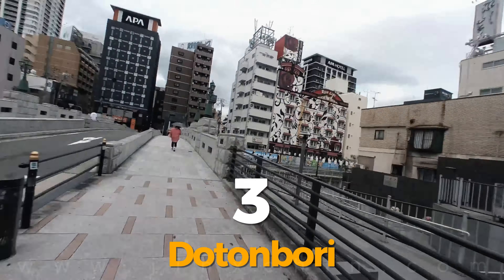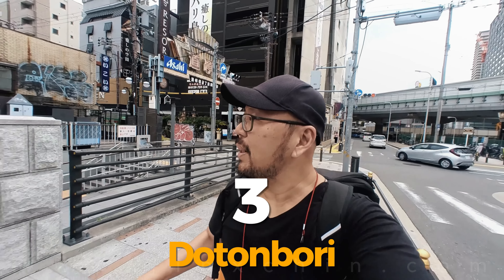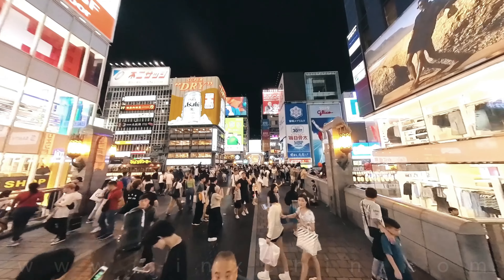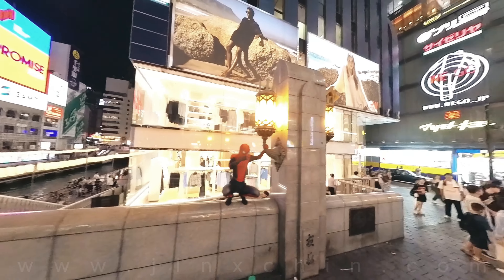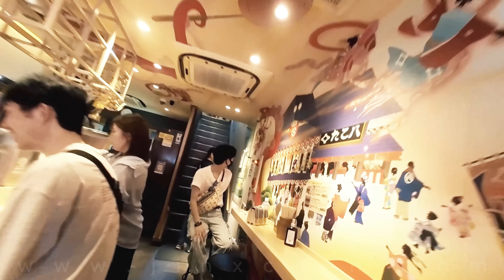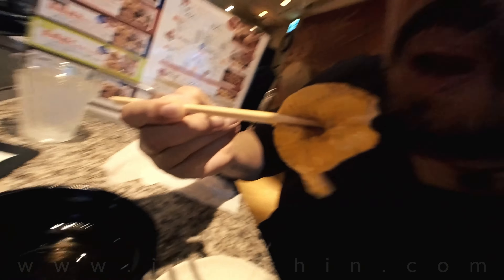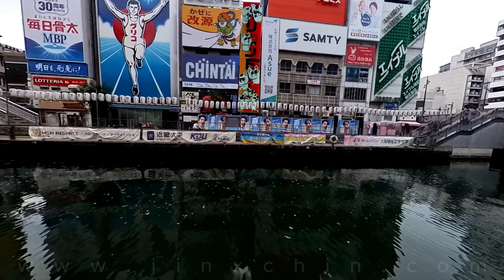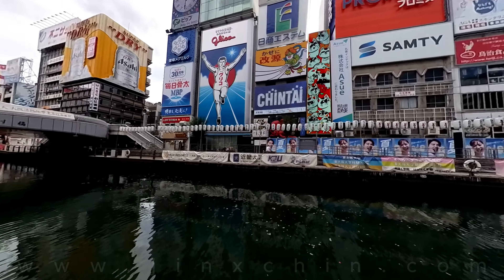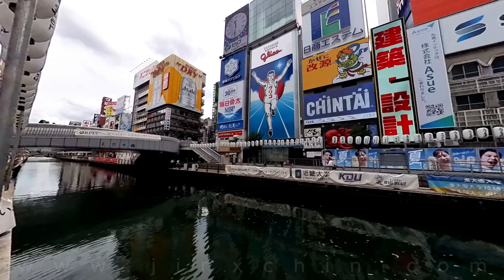Number 3: enjoy the sights and sounds of Dotonbori. With its bright and over-the-top neon-lit signs and an endless choice of restaurants and bars, Dotonbori never fails to ignite your senses of sight, sound and taste. One of the most iconic signs here is the Glico Man sign, which has been overlooking the canal for over 80 years. Be sure to take your photo here.